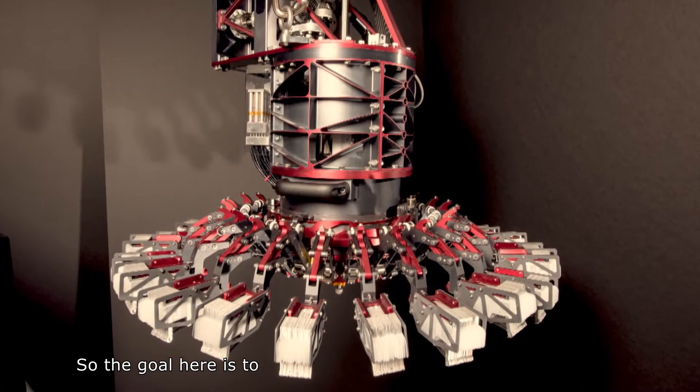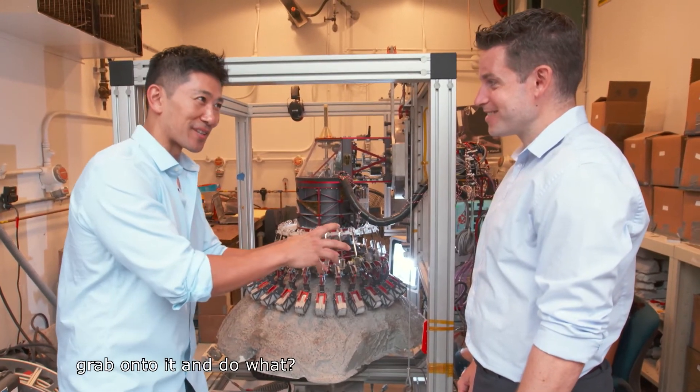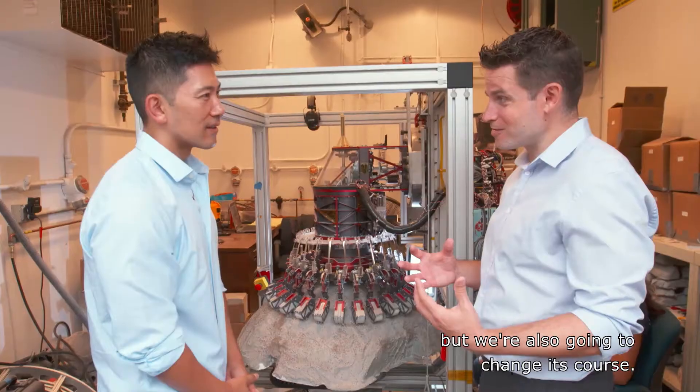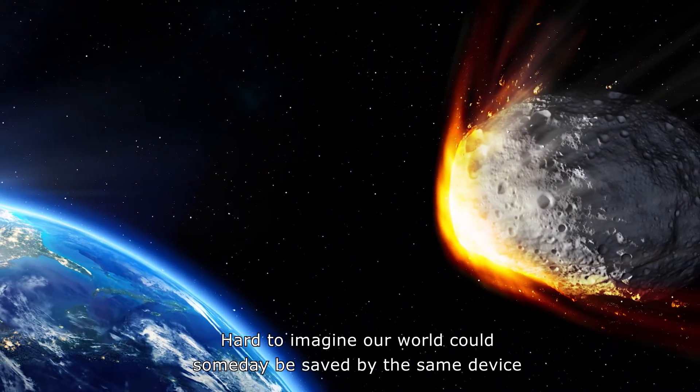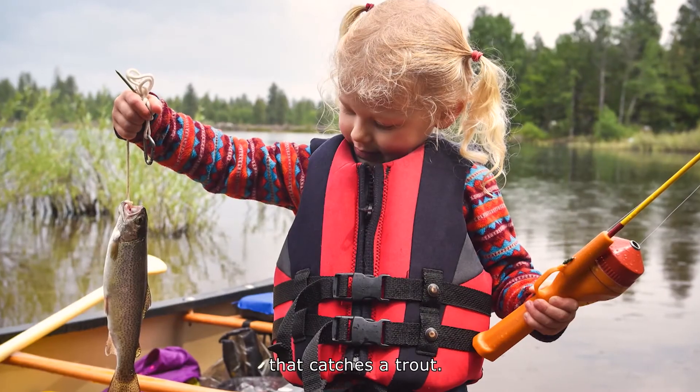So the goal here is to catch an asteroid moving quickly through space, grab onto it — and do what? We're going to learn about it, but we're also going to change its course. So if it's coming to hit the Earth, it'll be a near miss. Hard to imagine our world could someday be saved by the same device that catches a trout.